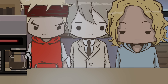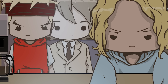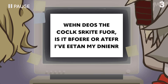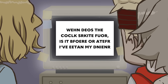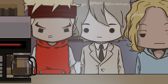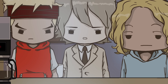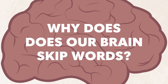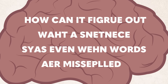Let me try something else. When does the clock strike four? Is it before or after I've eaten my dinner? You got it, Grill! Did you folks figure these out? Some of them are trickier than others. The question still stands though — why does our brain skip words?